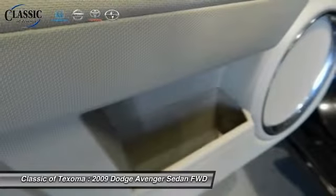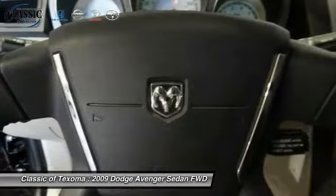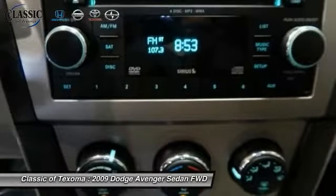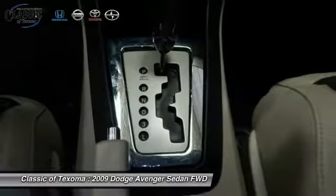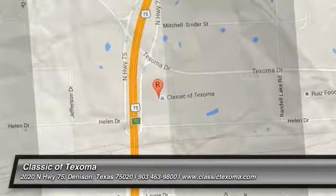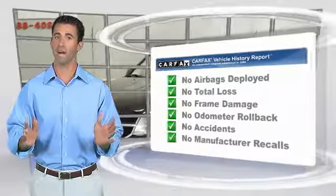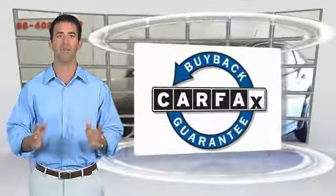Power windows. Wouldn't you look great in this vehicle? Stop in today and see for yourself. Here's another high quality vehicle with the Carfax Vehicle History Report. Be sure to find a complimentary copy of this report online or contact the dealership. This vehicle qualifies for the Carfax buyback guarantee.